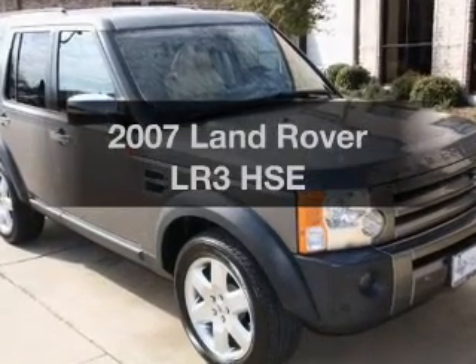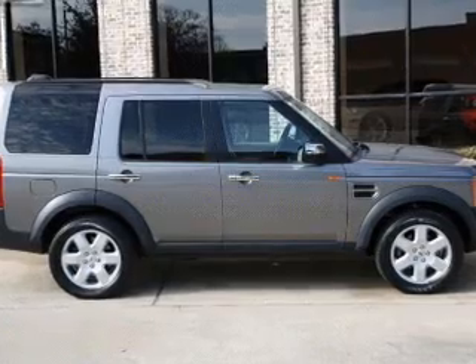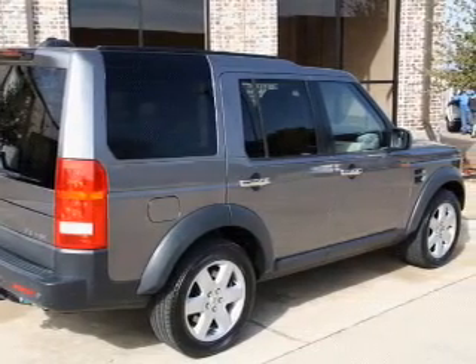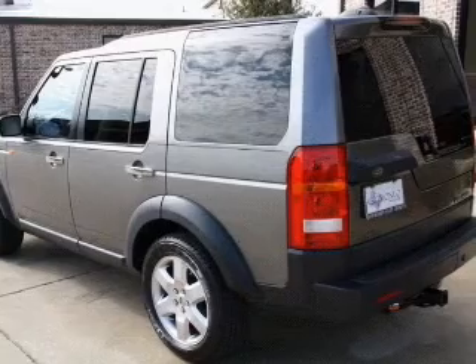Imagine yourself in this 2007 Land Rover LR3. This is the set of wheels you've been looking for. With a powerful eight-cylinder engine driven by a six-speed automatic transmission, GPS navigation will guide you to your destination. Treat yourself to the splendor of a premium sound system.